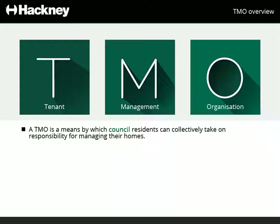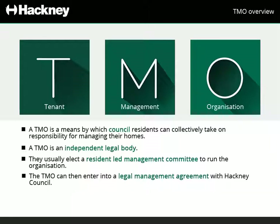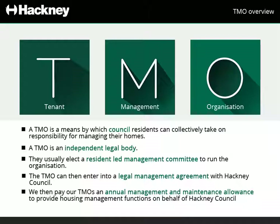Those resident members of the TMO create an independent legal body and usually elect a resident-led management committee to run the organisation. The TMO can then enter into a legal management agreement with Hackney Council. We then pay our TMOs an annual management and maintenance allowance to provide housing management functions on behalf of Hackney Council.